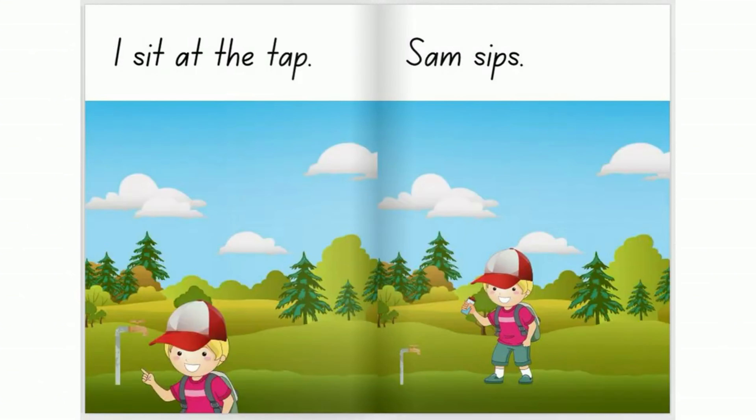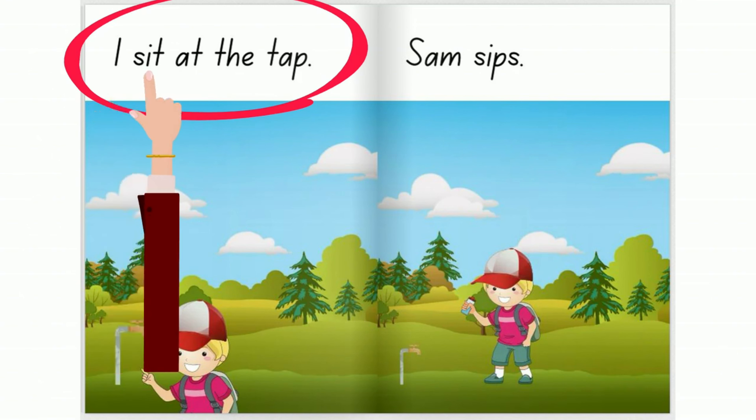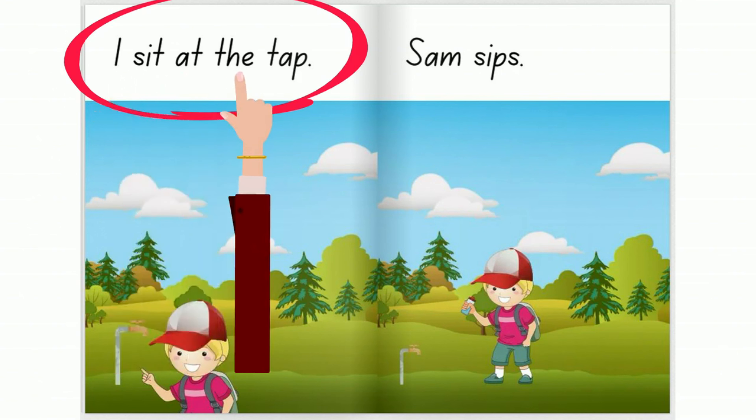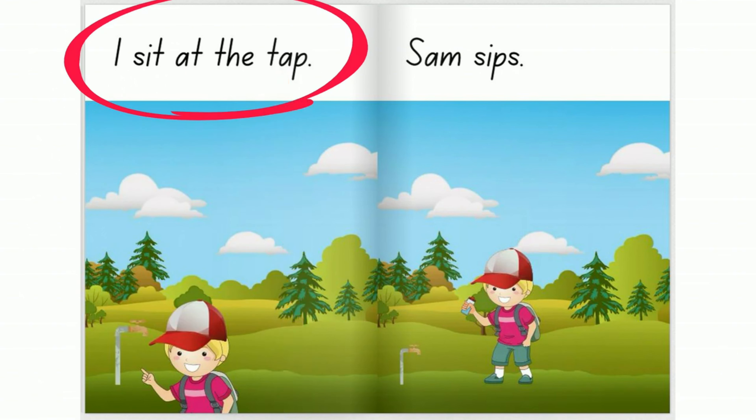Now it's your turn. The sentence is: I sit at the tap. You count the words. Did you find five words?